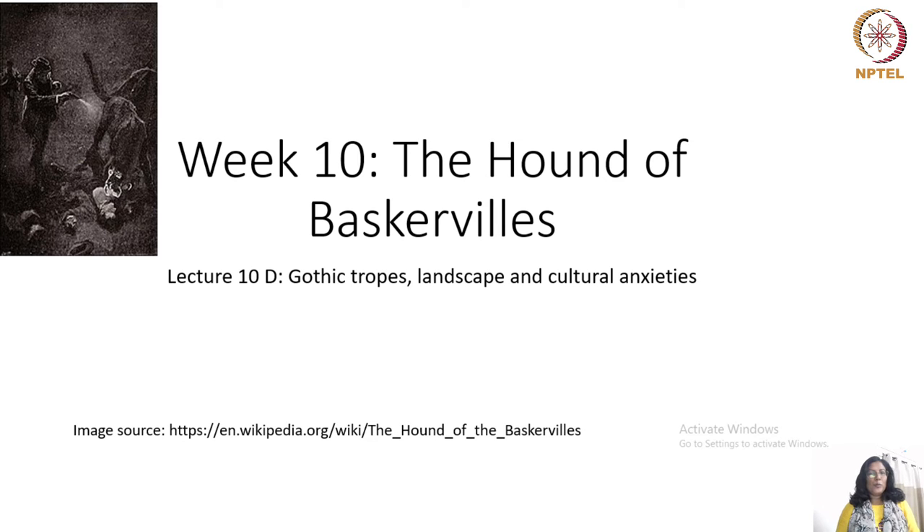Hello and welcome to week 10's lectures on Arthur Conan Doyle's The Hound of the Baskervilles. In today's lecture session, I will be discussing the Gothic tropes, the Gothic landscape, as well as the anxieties of the past, present and future.